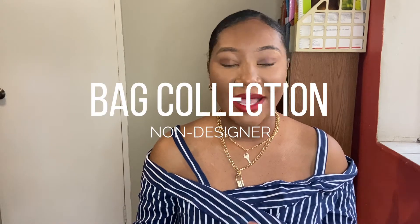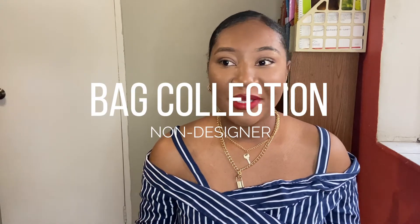Hello guys, welcome back to another video that literally no one asked for. Today I'm going to be sharing my non-designer bag collection. This should be interesting — I have been wanting to share my bag collection for a while and I've been hesitant, but I figured why not, let's share it, let's share these pieces.